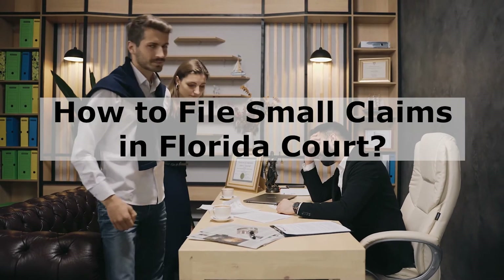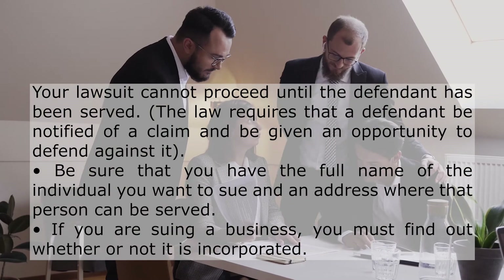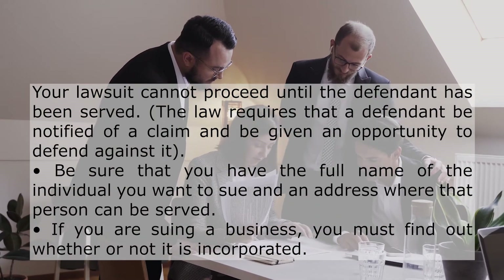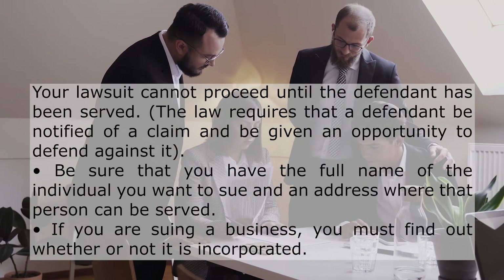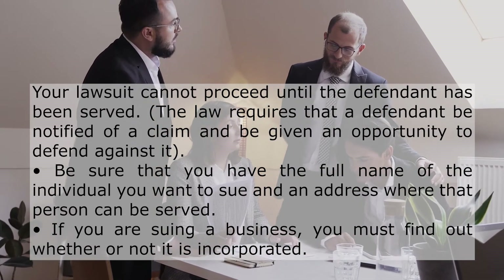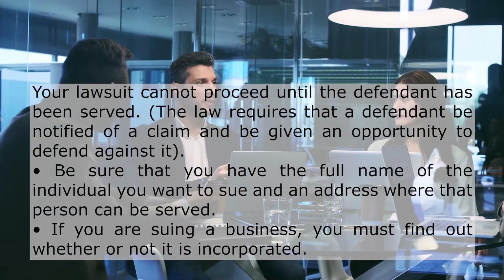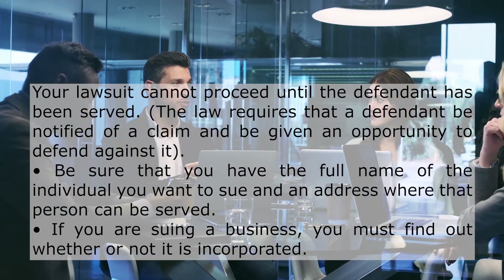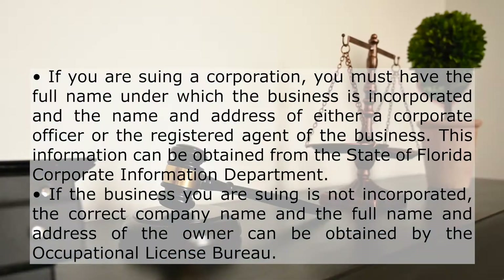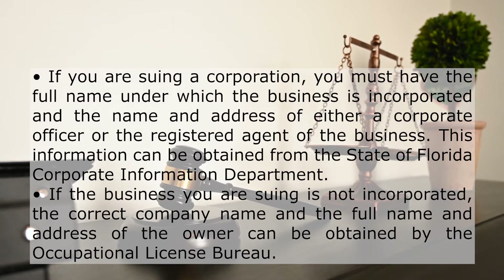How to file small claims in Florida court. Your lawsuit cannot proceed until the defendant has been served. The law requires that a defendant be notified of a claim and be given an opportunity to defend against it. Be sure that you have the full name of the individual you want to sue and an address where that person can be served. If you are suing a business, you must find out whether or not it is incorporated. If you are suing a corporation, you must have the full name under which the business is incorporated and the name and address of either a corporate officer or the registered agent of the business.